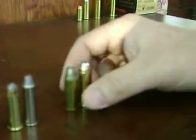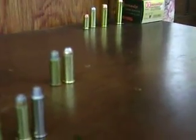The next round is a .44 Special, slightly smaller than its brother the .44 Magnum, which quite a few years ago was obviously the most powerful handgun in the world. Now again, these can both be fired out of the same gun.